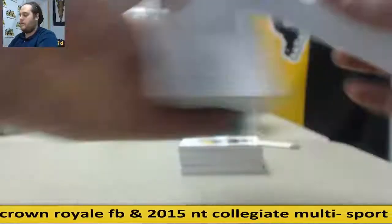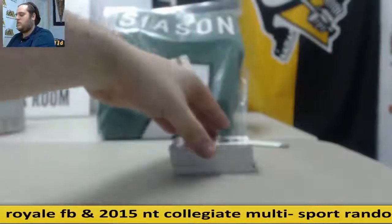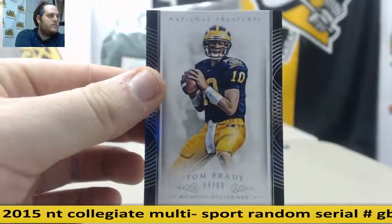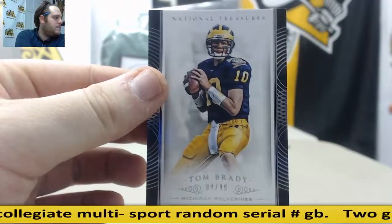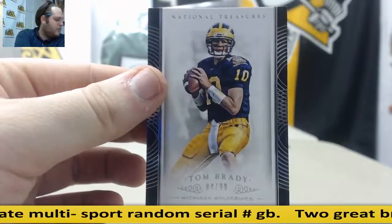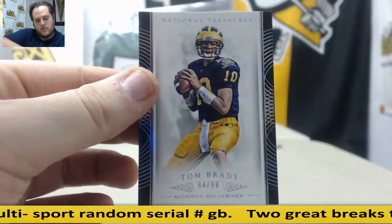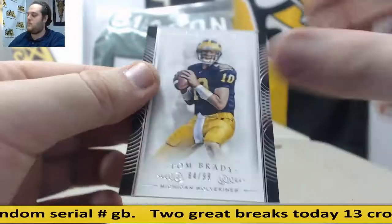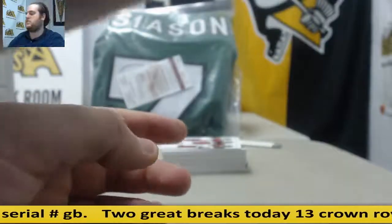Box is empty right there. Starting us off — $84.99, Tom Brady. It's going to go to serial number 4, who is James C. James C. is going to get that Tom Brady Michigan card.